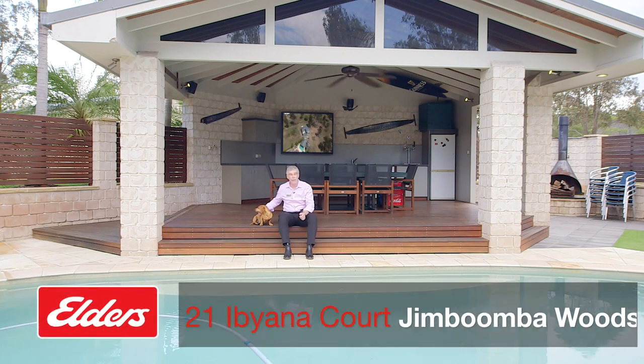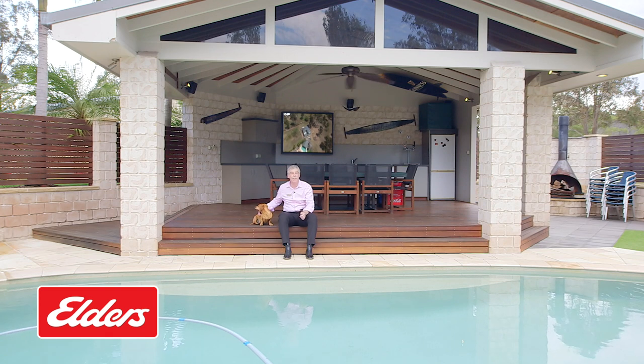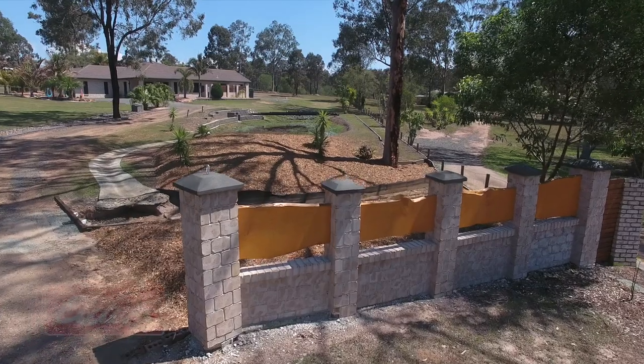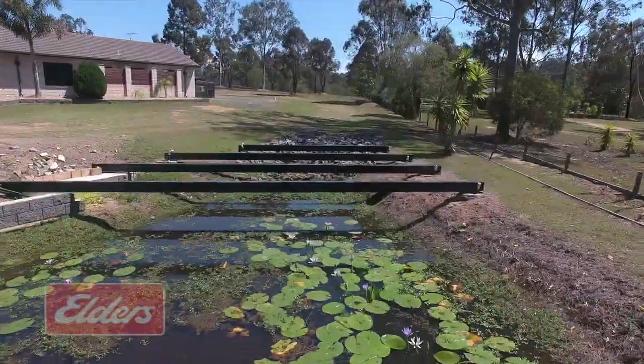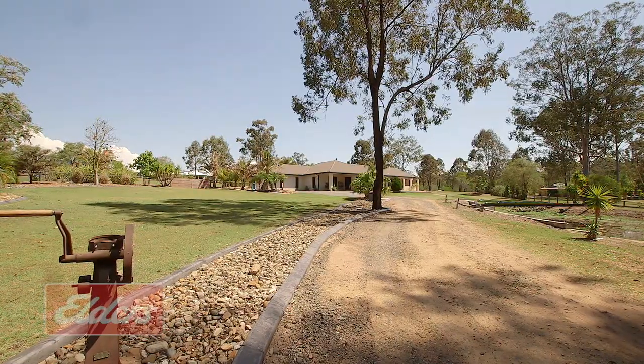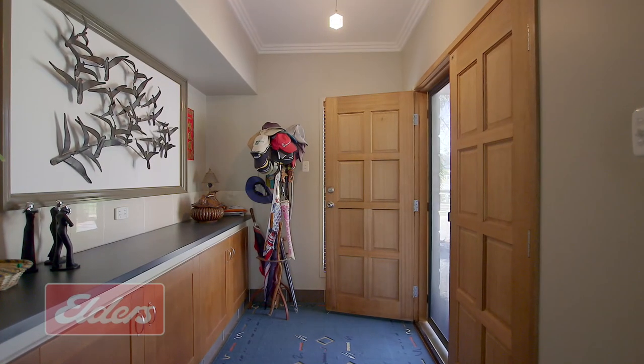We're here today at 21 Ibeana Court in Jimboomba Woods and I'm about to show you something that I think is genuinely special. Let's take a closer look. Our owners have been working through their plan with a keen eye for detail and an emphasis on quality, and I think it shows. However, the plans have changed, so you could now benefit from all their hard work.